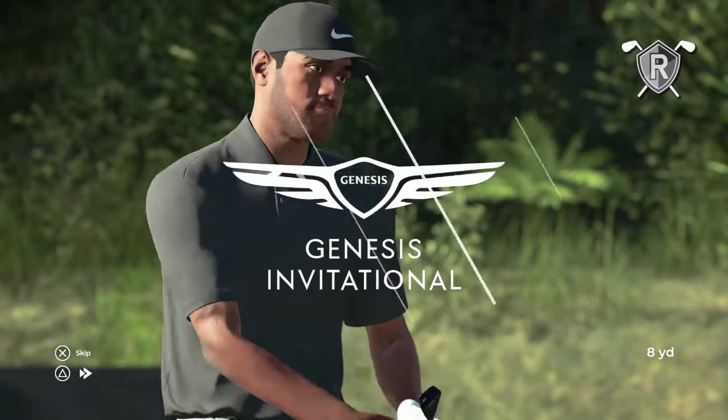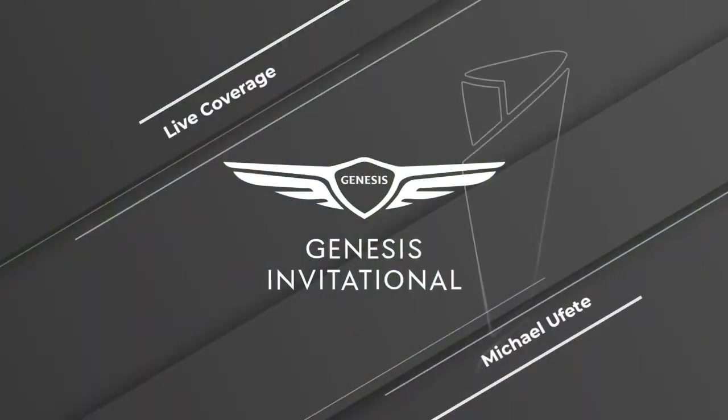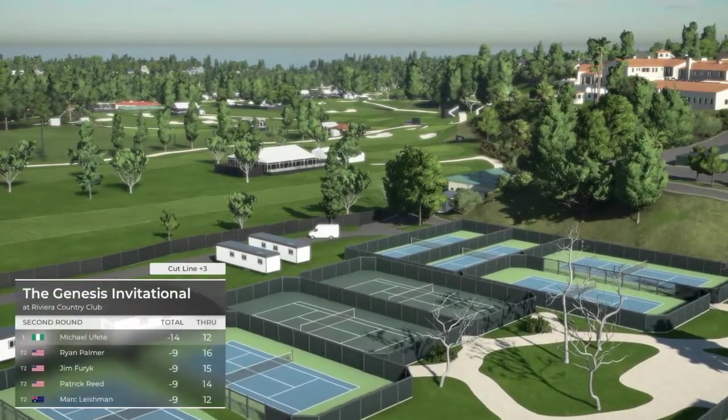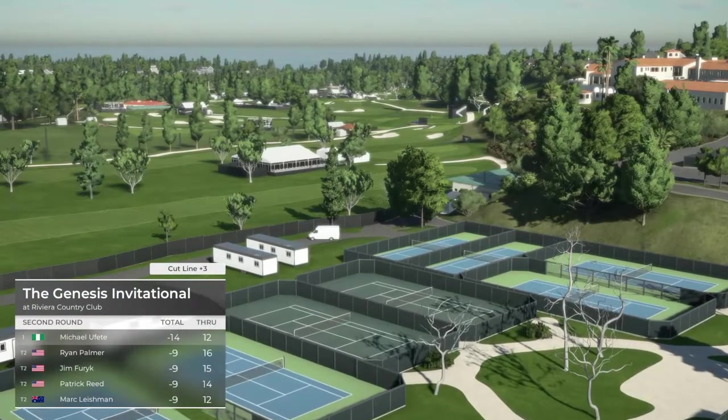That's a wonderfully played chip shot there. Our current leader enjoys a five-shot advantage, and after that effort let's take a look at how it stands.